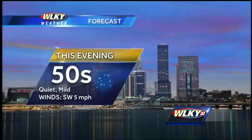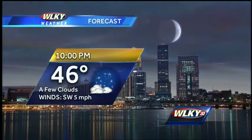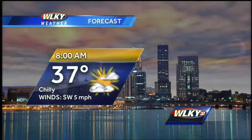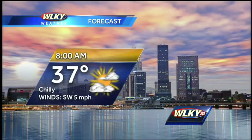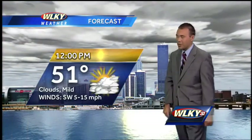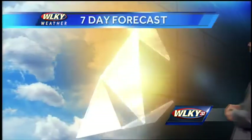Heading out this evening, temps in the 50s, eventually in the 40s, a few passing high clouds. By 10 o'clock, 46 degrees, a few clouds will continue. In the morning we're at 37, with those clouds thickening up across the area. Midday tomorrow, your temperature not bad at all — we'll call it 51 by midday on Saturday.